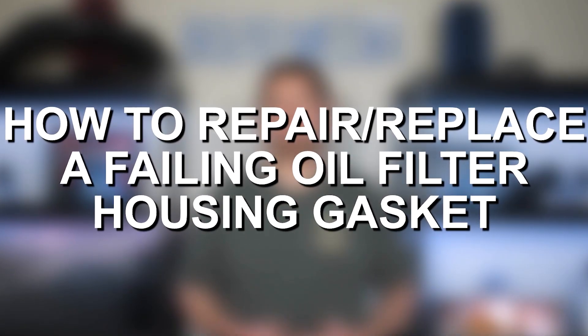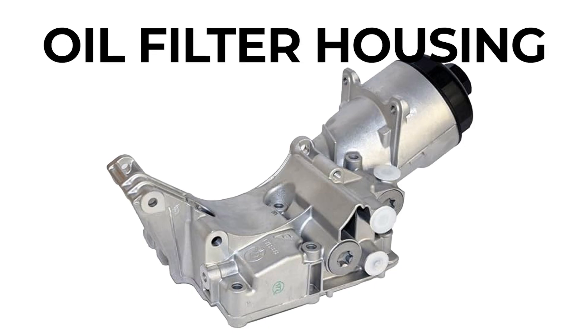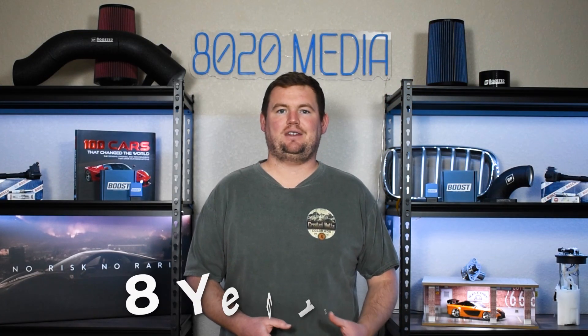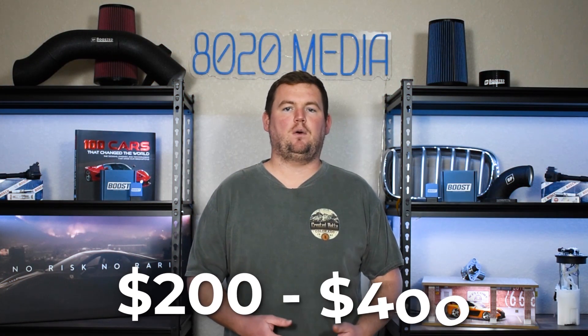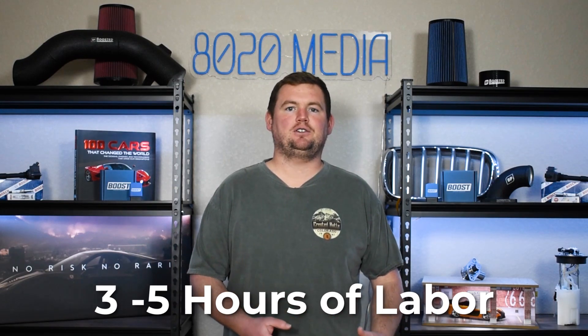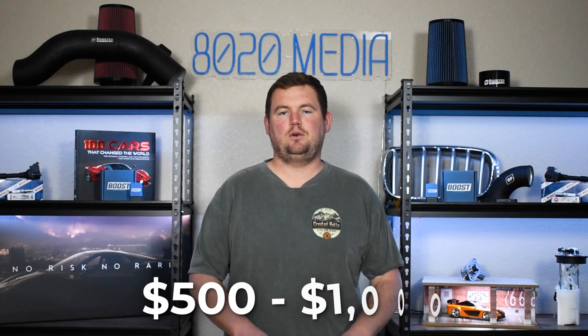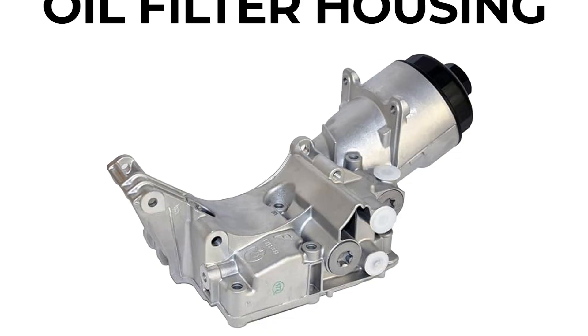Once you've identified the oil filter housing gasket as the cause of your oil leak, what does it look like to actually repair and replace it? Unfortunately, oil filter housing gasket repairs can be pretty expensive on many of these modern BMW engines. Depending on the age and mileage of your vehicle, it might make sense to replace the entire oil filter housing rather than just the gaskets — especially if you're past roughly eight years old and 100,000 miles. Parts generally run about $200 to $400, and you're looking at about three to five hours of labor, which is generally another $300 to $600, bringing the total to about $500 to $1,000.